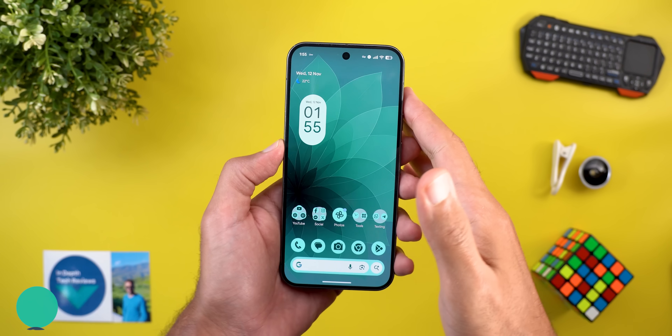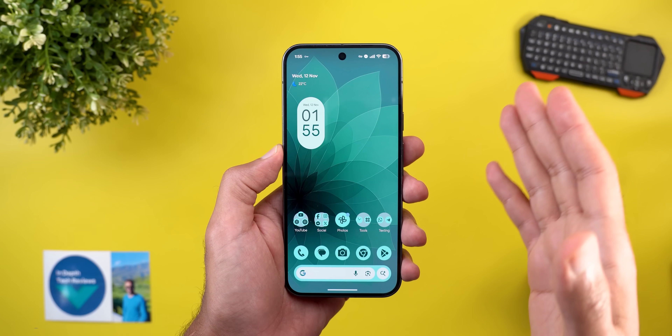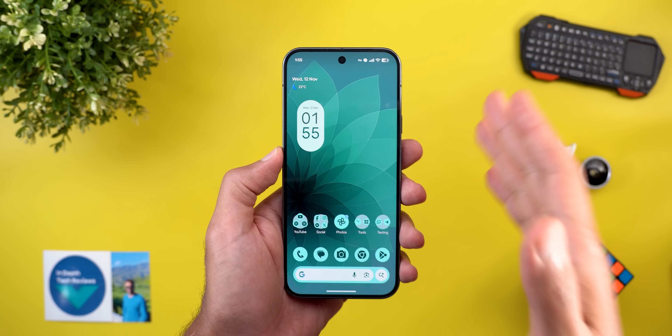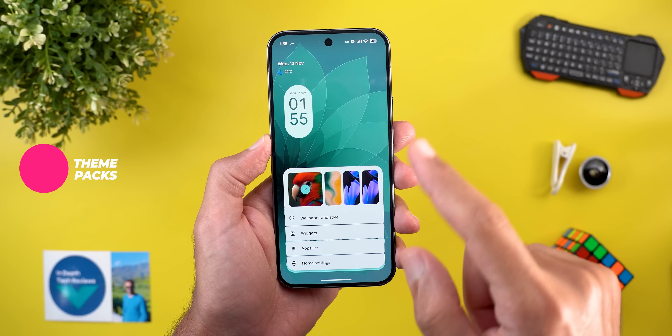Before showing you the new features, keep in mind that most of them are not yet available on any of my Pixel phones, and some of them are also geo-restricted, so I will not be able to show you how they work in real life. But thankfully I got one of the features on my Pixel devices.